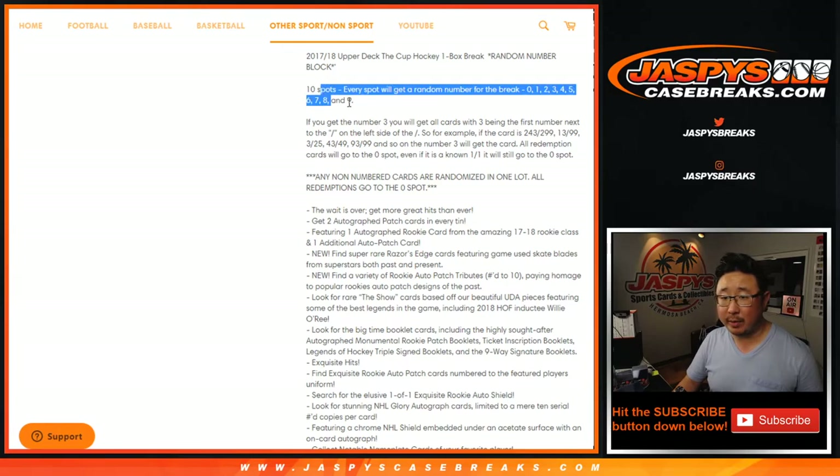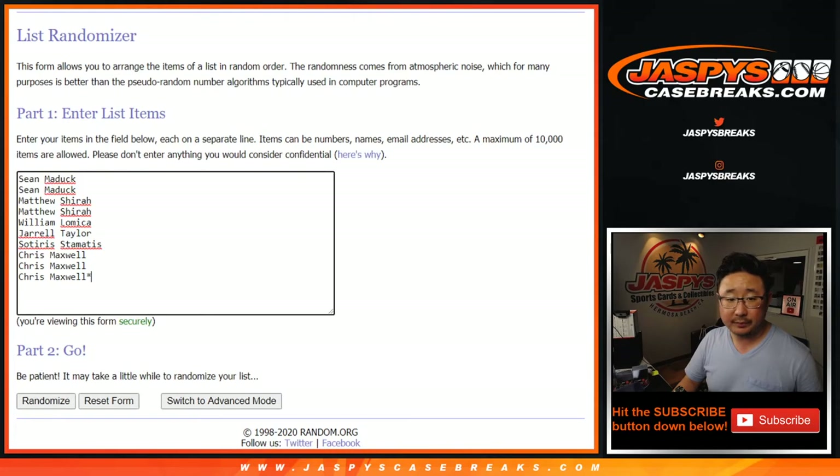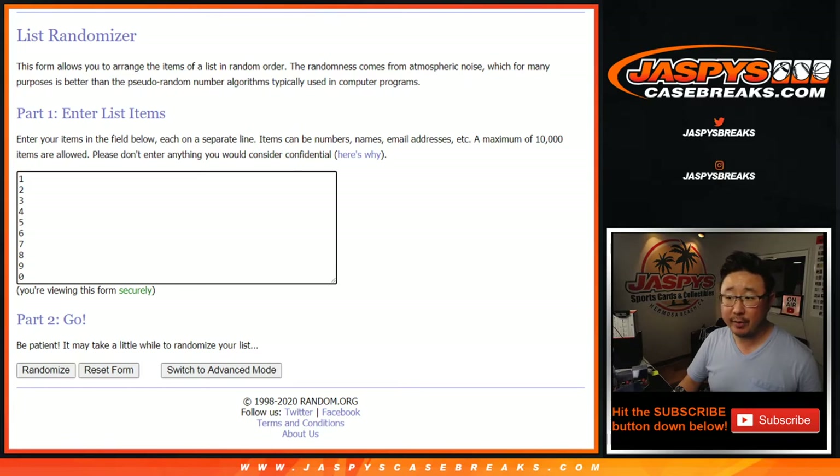Works just like our usual number blocks, as you see right here. All non-numbered cards are randomized in one lot to one person in the break. Redemptions go to zero, including one-of-one redemptions. There's everyone involved right here, thank you. There are the numbers right there.